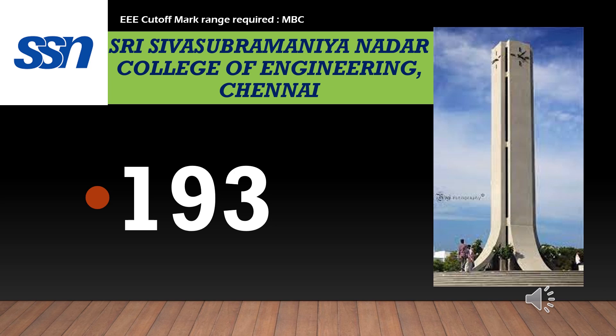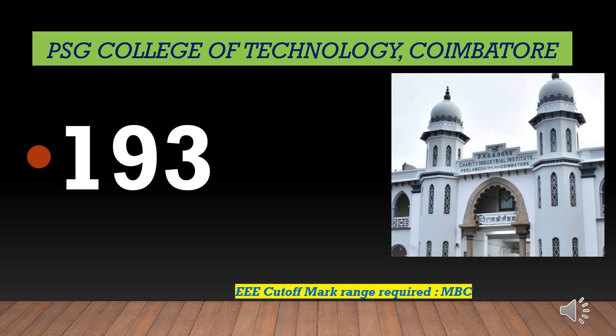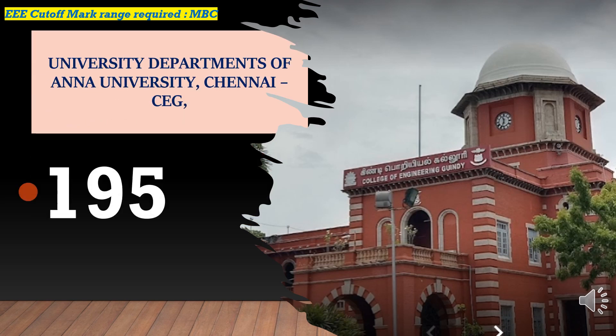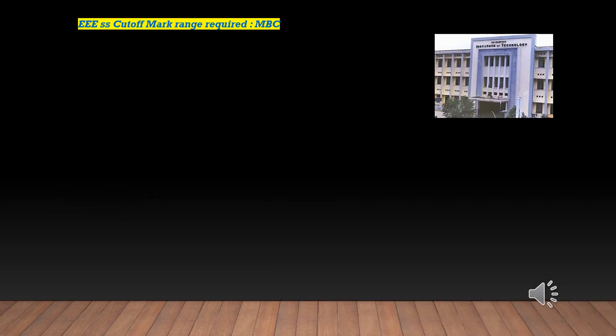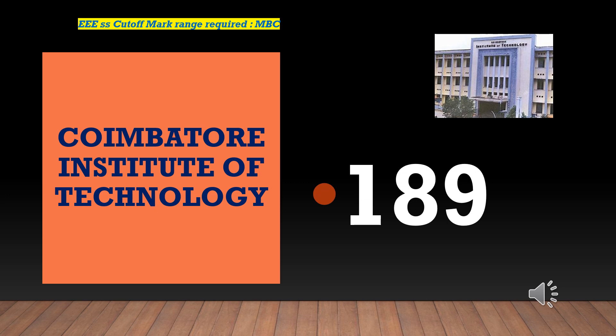Electrical and Electronics Engineering cutoff marks required for EEE-MBC is 193. University Departments of Anna University cutoff marks required for EEE-MBC is 195. Coimbatore Institute of Technology cutoff marks required for EEE-MBC is 189.